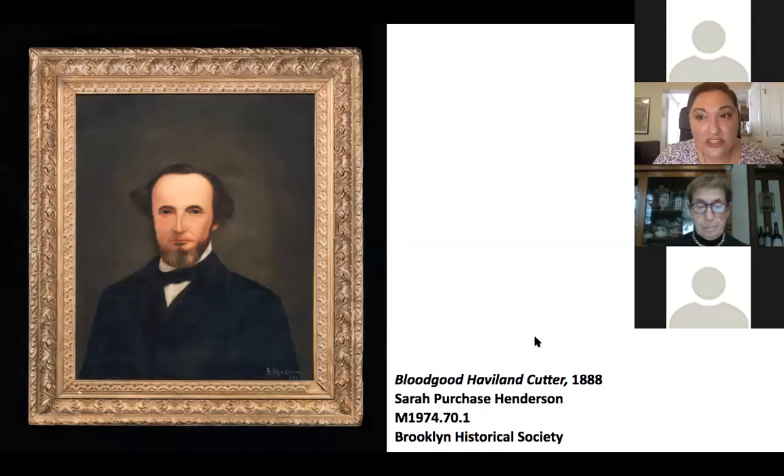I'm pleased to digitally introduce all of you to Bloodgood Haviland Cutter. I'll admit Bloodgood's unique name was what first caught my attention. Bloodgood was born in 1817 to Mary Bloodgood Haviland Cutter — Bloodgood was her family's maiden name. He grew up in northern Long Island in a region of Queens just off of Little Neck Bay.